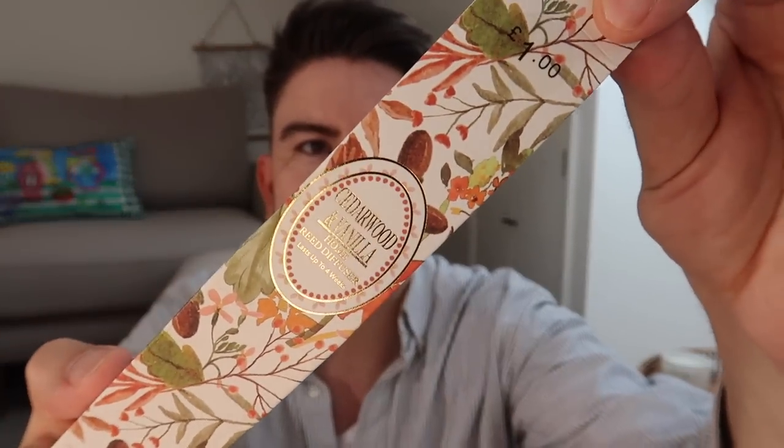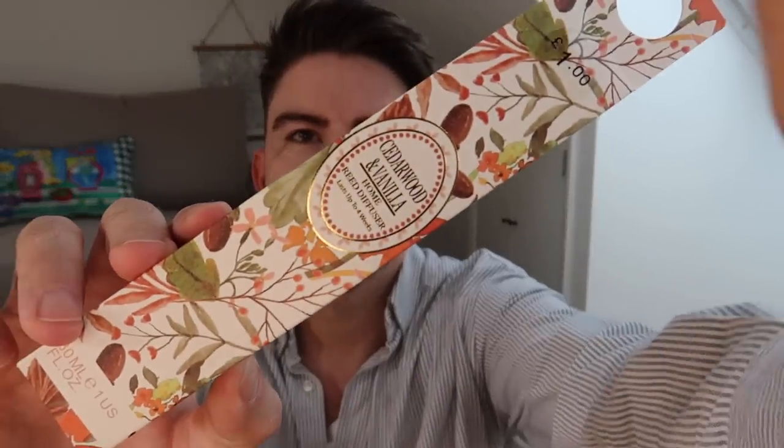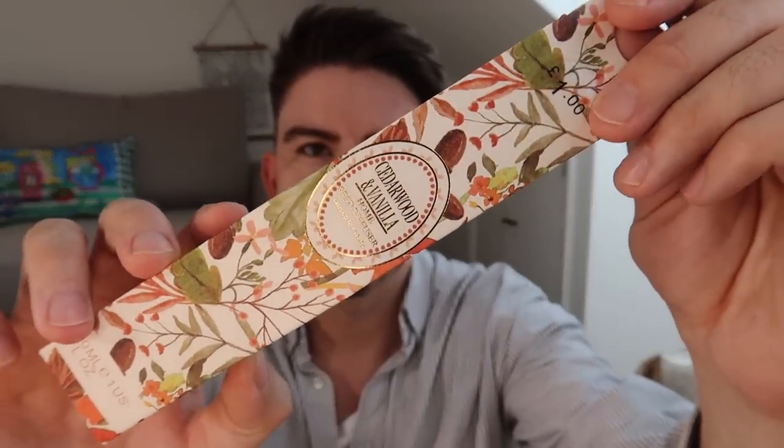But I will still share everything that I see in the shops with you, because we do like a browse here, don't we? The other thing I got in terms of home fragrance was this little diffuser. It's only a small one, but quite a nice size to pop in the ensuite bathroom. It says it lasts up to four weeks. It was just £1 — a really good price. And it's cedarwood and vanilla, so I thought I'd get that and pop it into the ensuite bathroom.